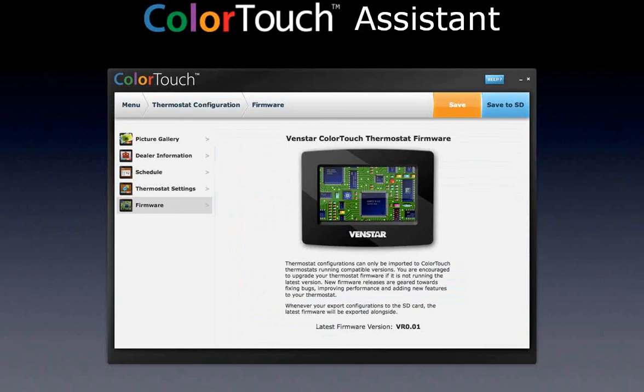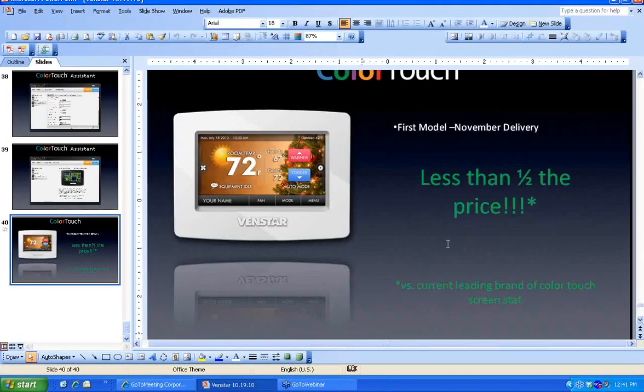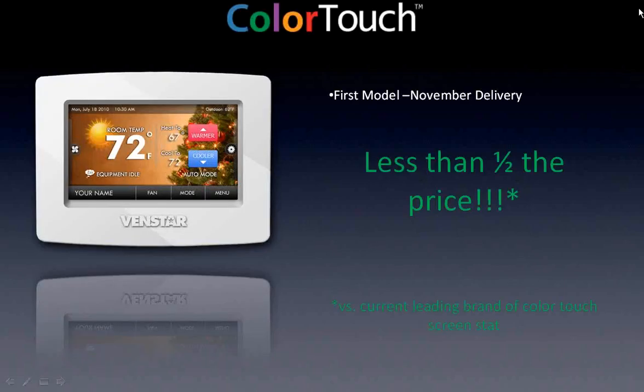You can also look at and edit all the schedules from the software tool or directly from the screen of the stat — listing day of week, start and stop times, heating and cooling set points, and whether it's manual or auto. Firmware upgrades can be downloaded from the internet to the SD card that slides into the side of the stat. If you want new features, you don't necessarily have to buy a new stat.